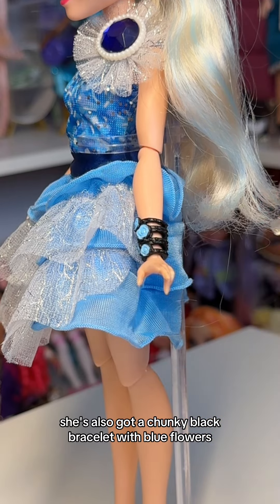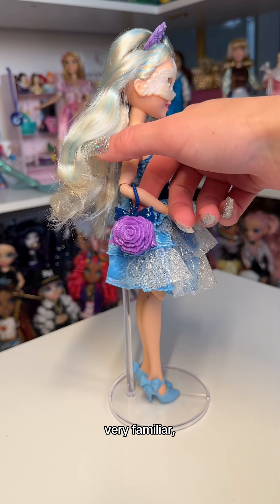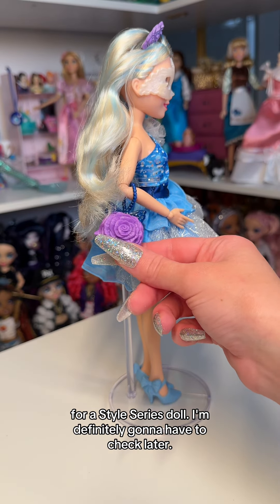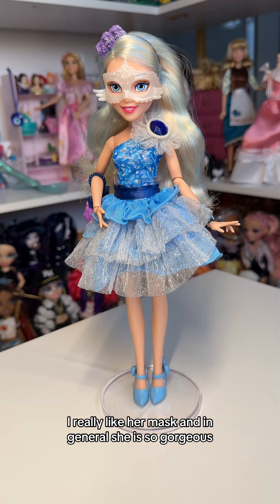She's also got a chunky black bracelet with blue flowers, and a purple rose purse to match her headband. I'm thinking they might have actually used this same purse for Belle for a Style Series doll — I'm definitely gonna have to check later. I really like her mask, and in general, she is so gorgeous.